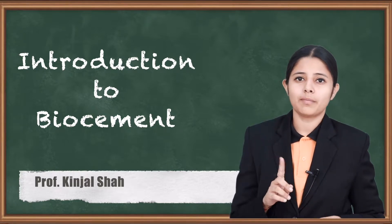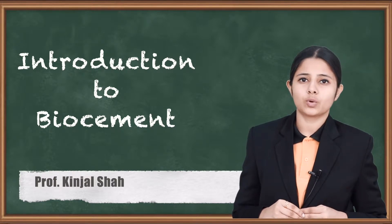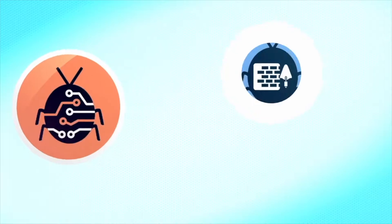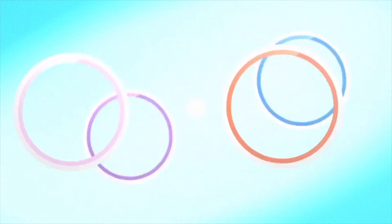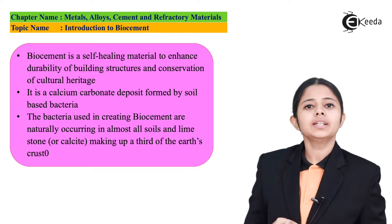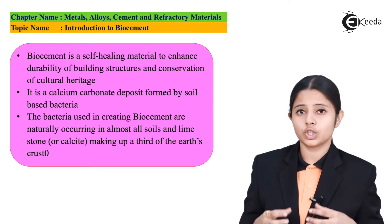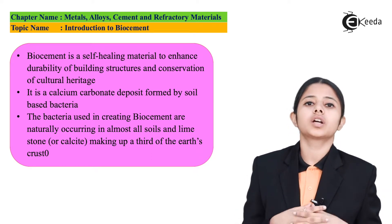They are all being preserved by one magical thing known as bio-cement. Bio-cement is a self-healing material which is used to enhance the durability of buildings and to conserve cultural heritage.